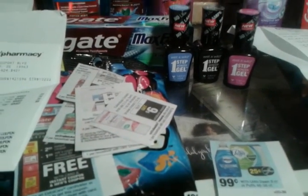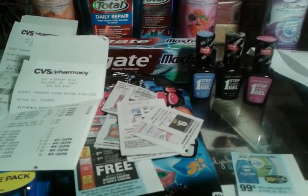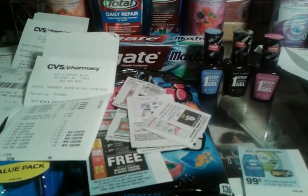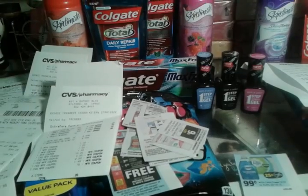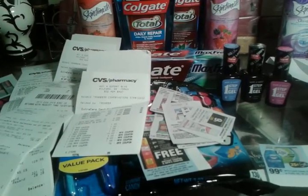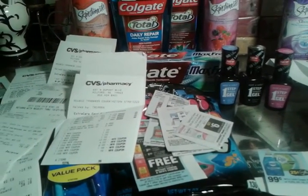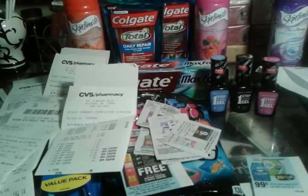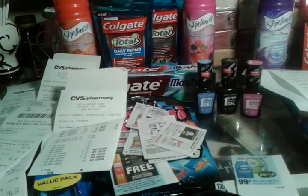There are a few other things I want to get, so hopefully I can get back to the store this week. I had to go today because I had ECBs expiring — CVS no longer gives your ECBs back once expired. I also went to Rite Aid since I needed deodorant, but I didn't get much there. I'm going to try to get back to CVS and Rite Aid this week. Thank you for watching and thank you to all my new subscribers.